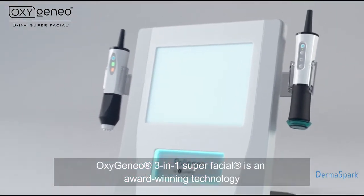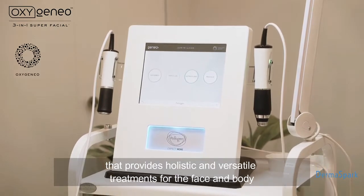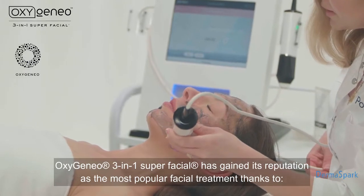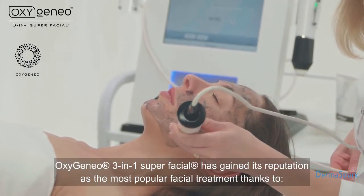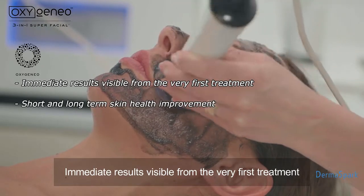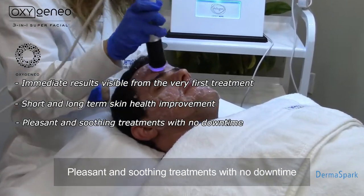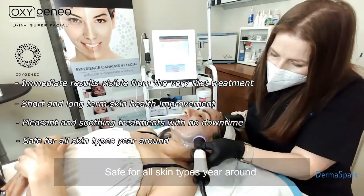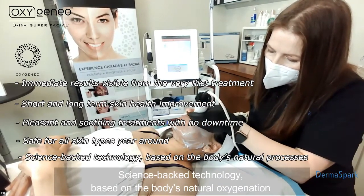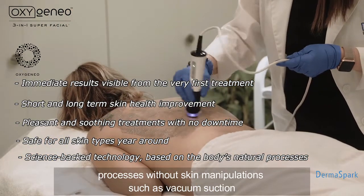OxygenAO 3-in-1 Super Facial is an award-winning technology that provides holistic and versatile treatments for the face and body. It has gained its reputation as the most popular facial treatment thanks to immediate results visible from the very first treatment, short and long-term skin health improvements, pleasant and soothing treatments with no downtime, safety for all skin types year-round, and science-backed technology based on the body's natural oxygenation processes without skin manipulations such as vacuum suction.